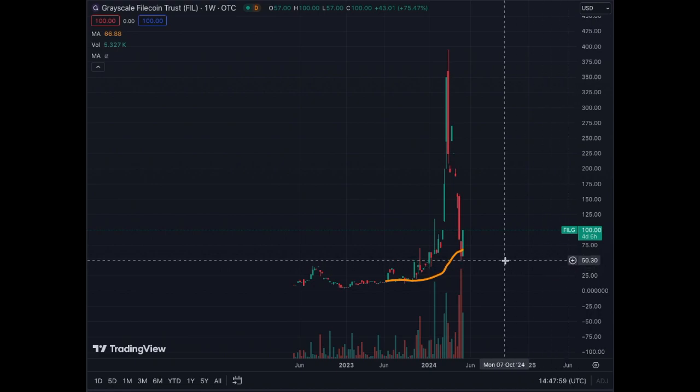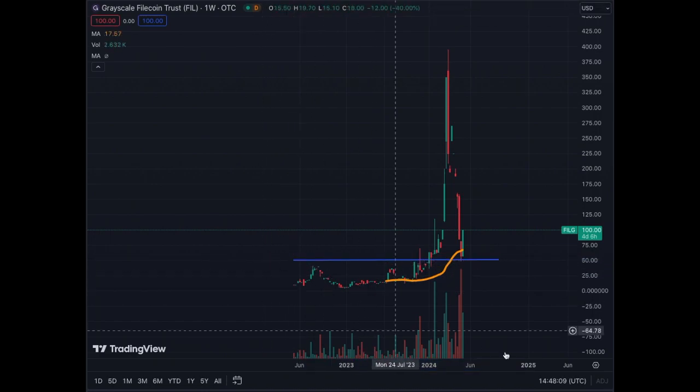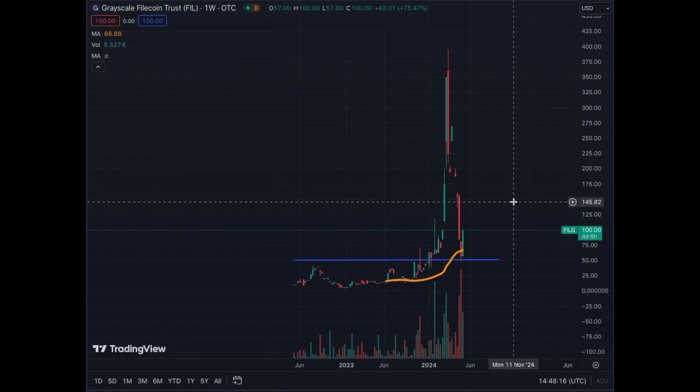We seem to have found a bottom here at $50 for the Filecoin Trust. This seems to be a real bottom. But as you can see, these candles are enormous and can come at any time. Very difficult to predict.